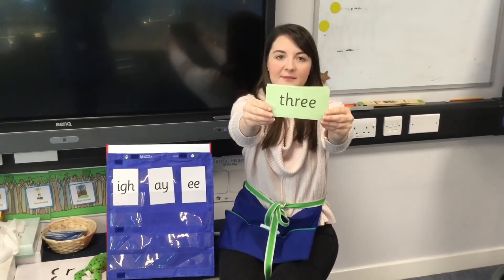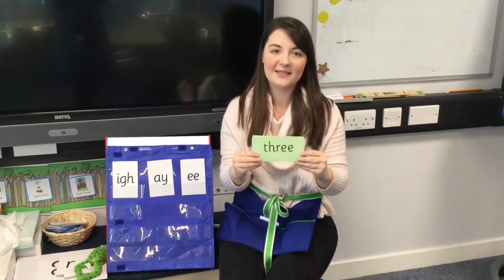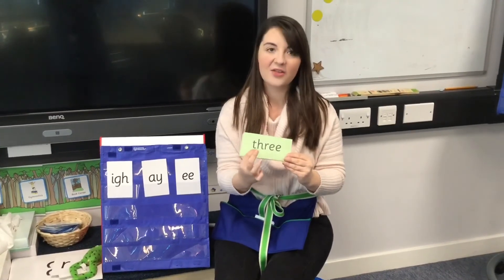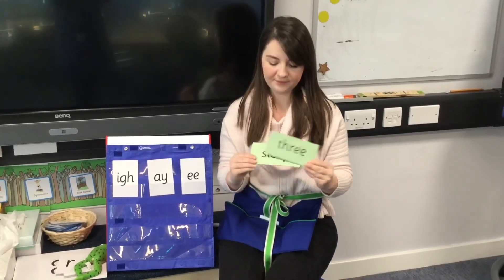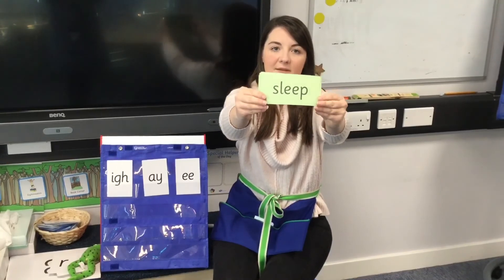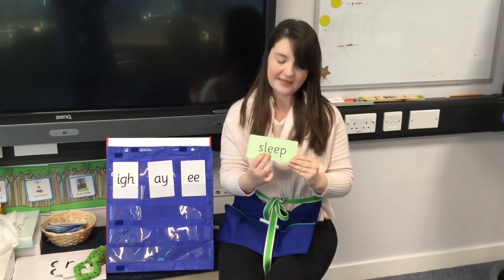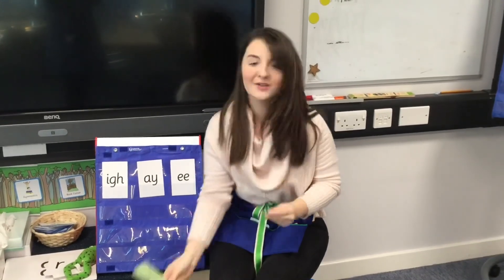Special friend — F and E this time. S-R-E — three. Special friend — S-L-E-P — sleep. Good reading, good reading.